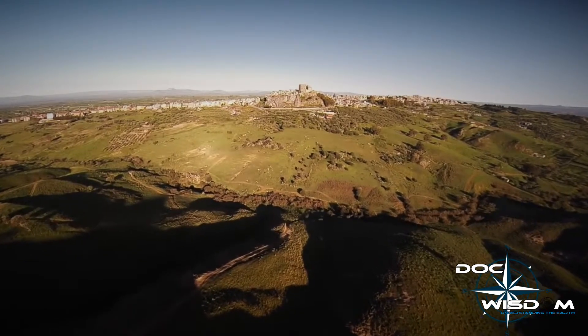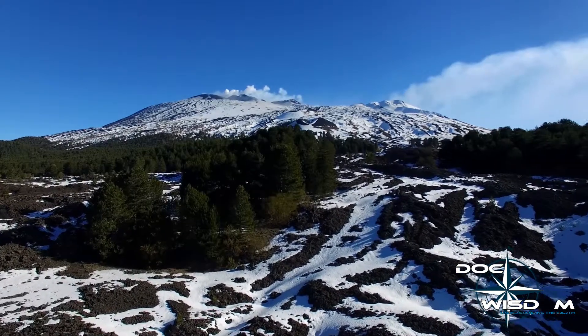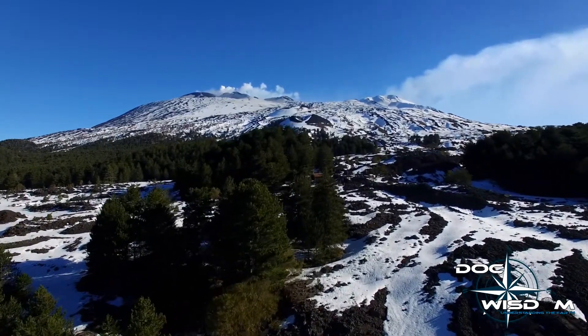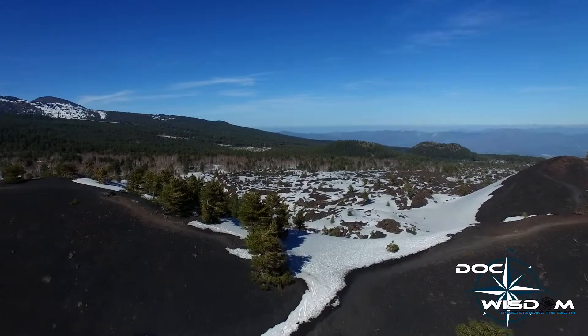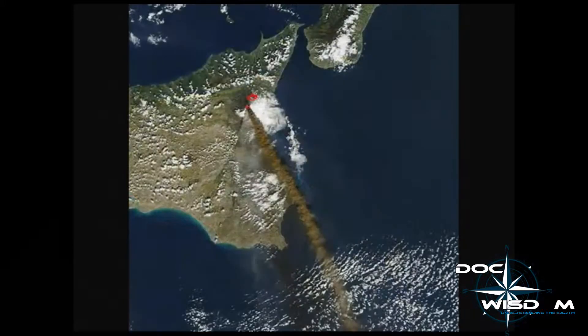A very good example of a volcanic neck we can find here in Sicily, in Motta Sant'Anastasia. Motta Sant'Anastasia is a town close to Catania at the base of Mount Etna. Mount Etna is a stratovolcano, a volcanic complex. The first activities of Mount Etna are 500,000 years old and they were submarine, then slowly a centralized activity led to this very big volcano that is 3,324 meters high — the highest active volcano in continental Europe. But Volcano Etna will be the subject of another episode.